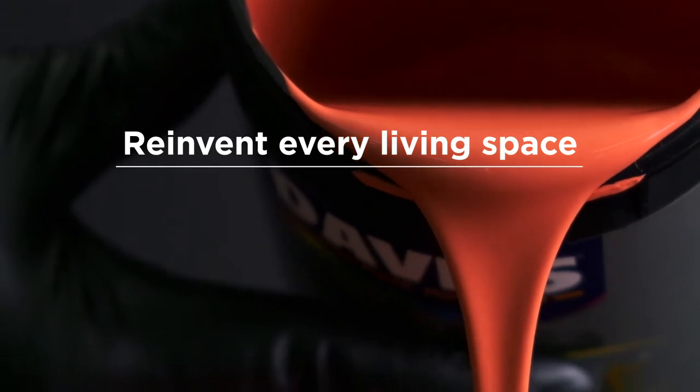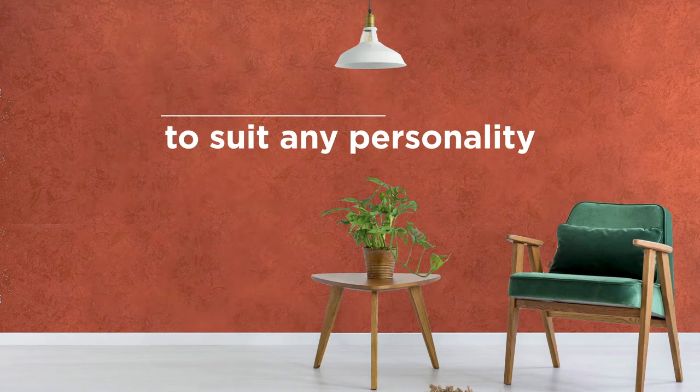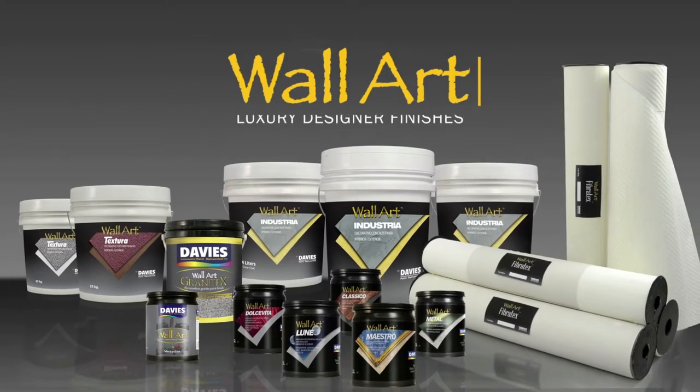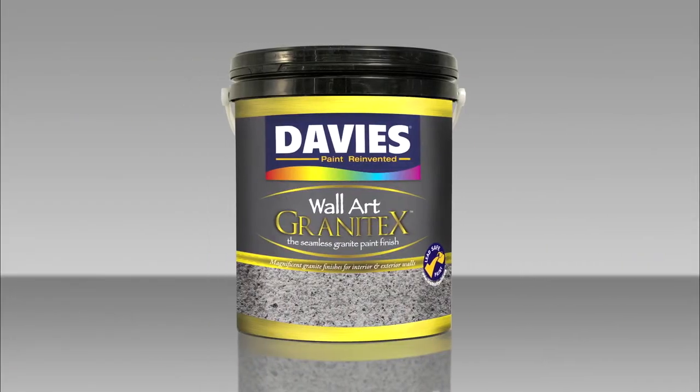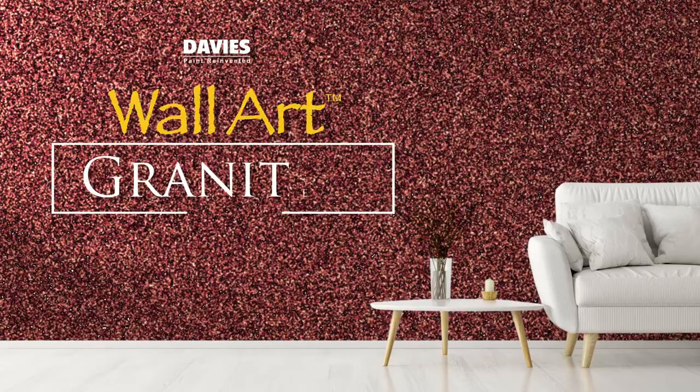Re-invent every living space to suit any personality with Wall Art Luxury Designer Finish by Davis Paints. Transform your spaces with elegant, realistic-looking granite finish with Davis Wall Art Granite Techs.